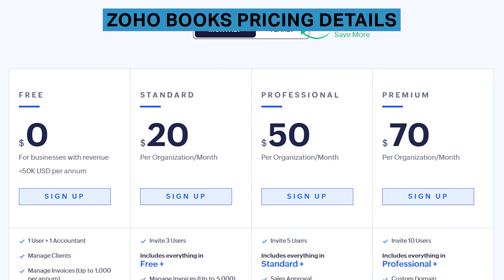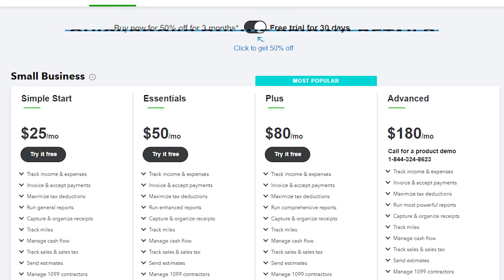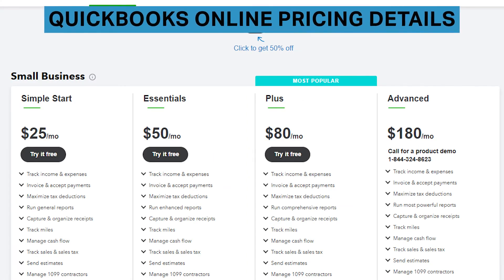Zoho Books has three plans to choose from, with pricing ranging from $20 to $70. Each plan has strict user limits, so you'll need to be aware of how many users you would like to have using the software. QuickBooks Online is similarly priced but has a more advanced plan for $180 per month. The most expensive plan allows for 25 users, a dedicated account team, and automated workflows.